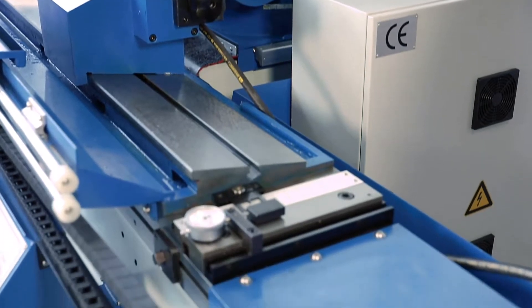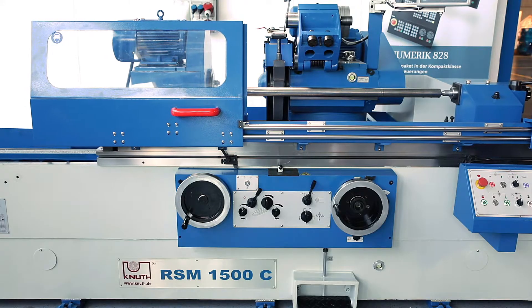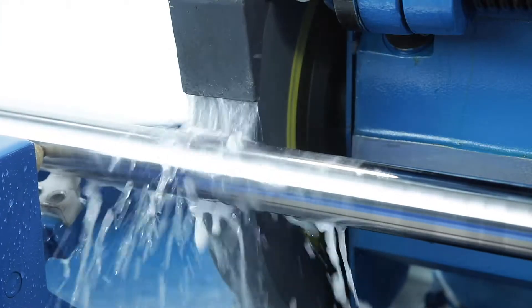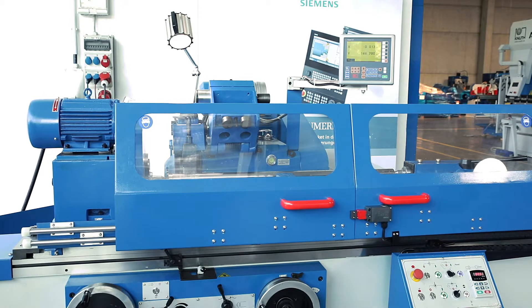The table can be swivelled in both directions for the precise machining of long cones. A powerful hydraulic system drives the table in the longitudinal direction evenly and vibration-free. The speed is adjustable via a manual valve, and at the return point the feed direction changes smoothly.